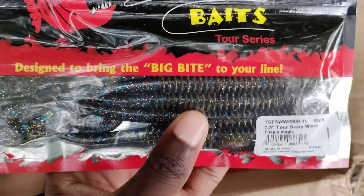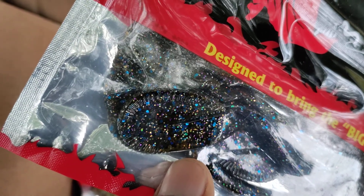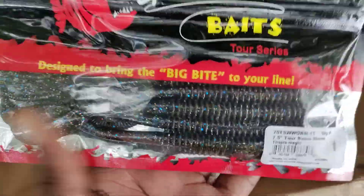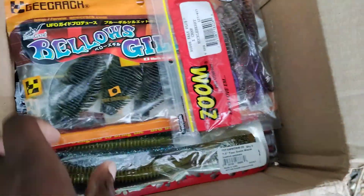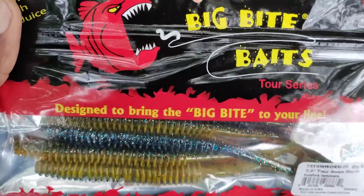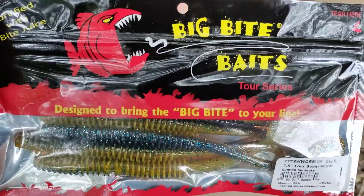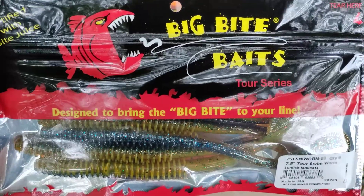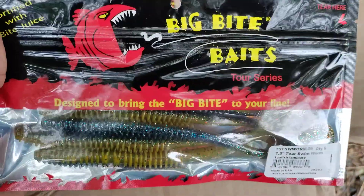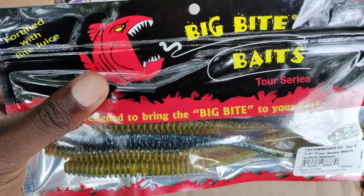Next I've got some Big Bite Baits worms — the Tour Swim Worm. The tab on the tail comes pinched together so you can have a paddle tail worm, and when you separate it you have a speed worm, a swimming worm. I got these specifically for swimming a worm through the grass. I've got a sunfish pattern and a tilapia magic color. I'm swapping between these because the bass are just eating too many bluegill right now — really focused on sunfish along grass edges and over grass near bluegill beds.